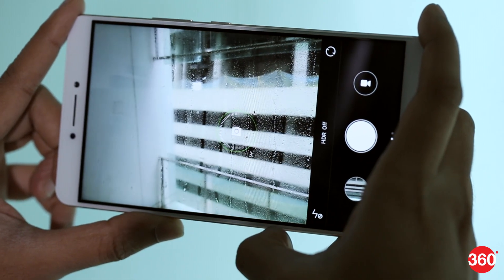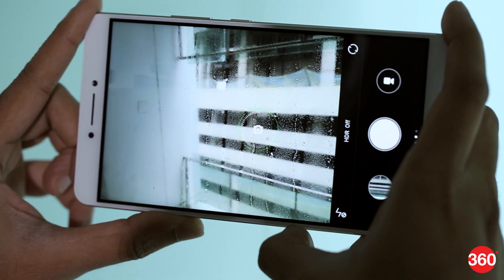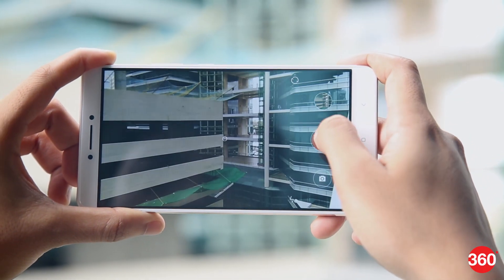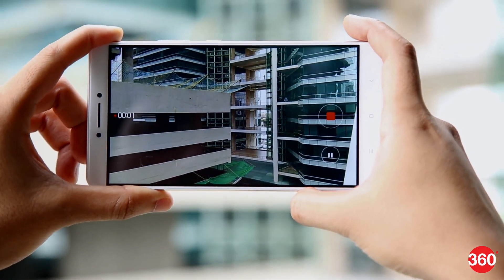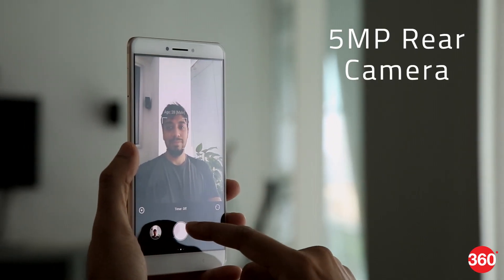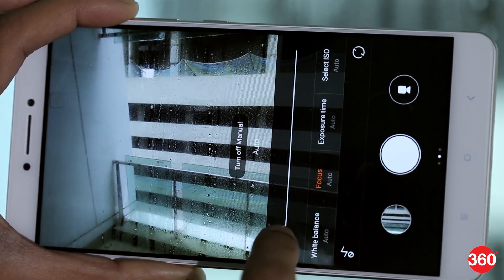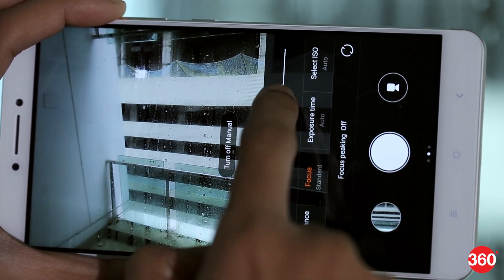Focusing is fairly quick even indoors but the level of detail drops quite a bit. The same goes for low light shots. The quality of recorded video is good and 4K resolution is also supported. The front camera does a decent job at selfies too. The camera app also includes a professional mode which lets you control shutter speed, focus, ISO and white balance.